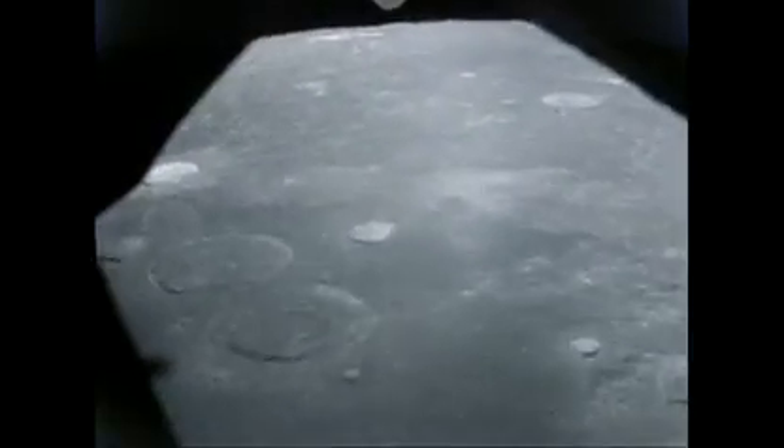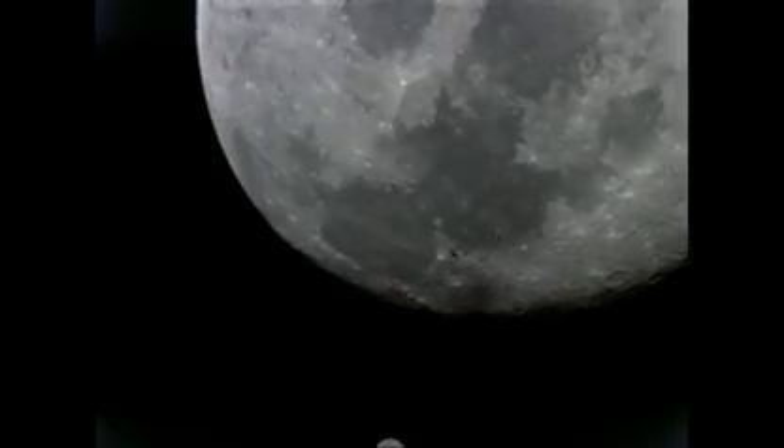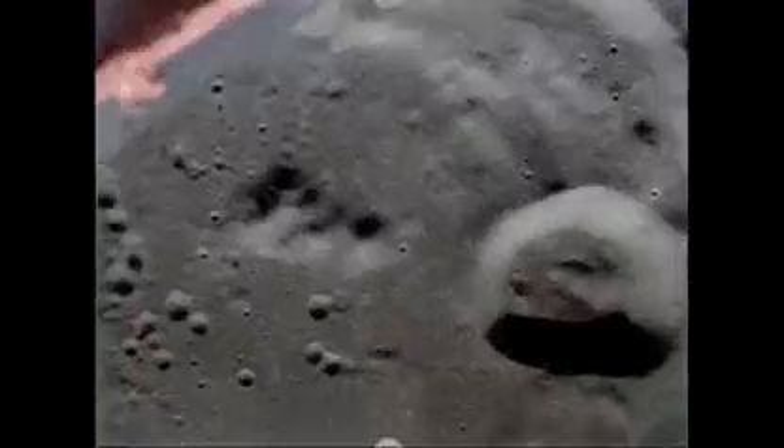The Moon is fascinating to astronomers and geologists because it's an example of a terrestrial planet that never got past early stages of development. On the Moon, we can look at features and processes that have been preserved for three to four billion years and see things that probably were happening on the Earth but have been erased by erosional processes. The Moon is like a history lesson and a textbook on the early days of the Solar System.